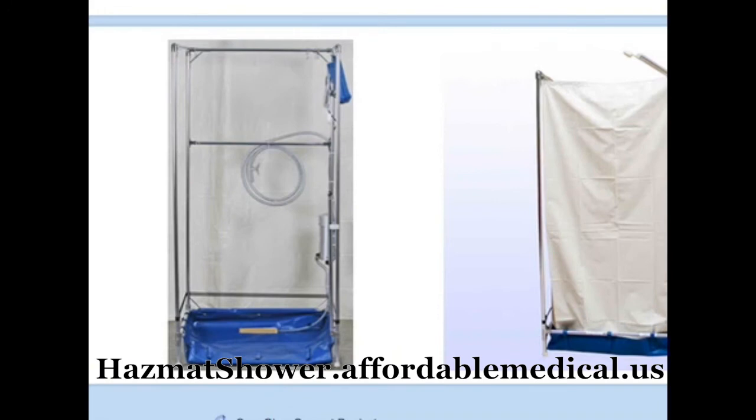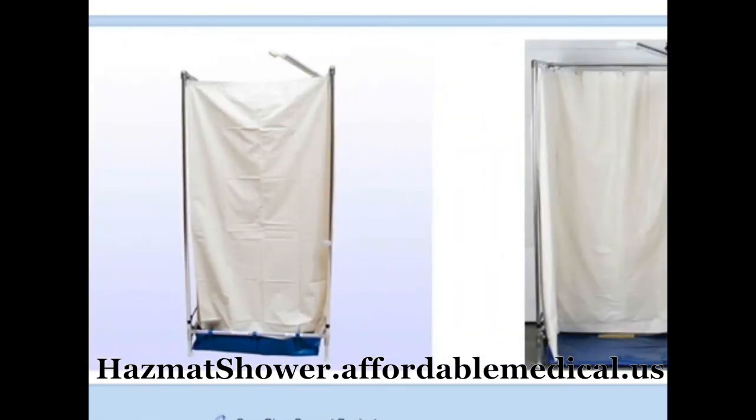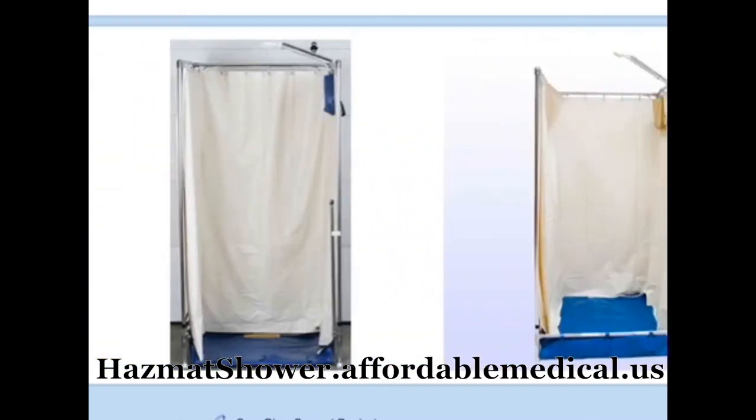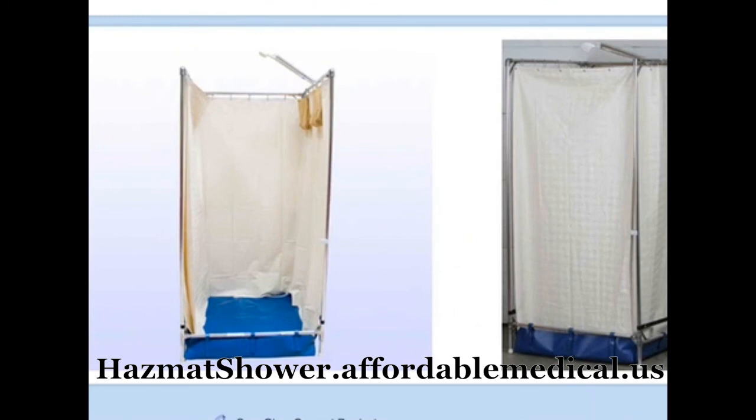Exposure to hazardous materials especially calls for immediate decontamination and for containment of the waste water. Only our portable showers enable this immediate use capability and waste water disposal system for easy bladder containment.